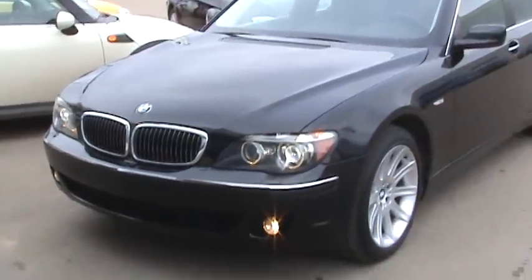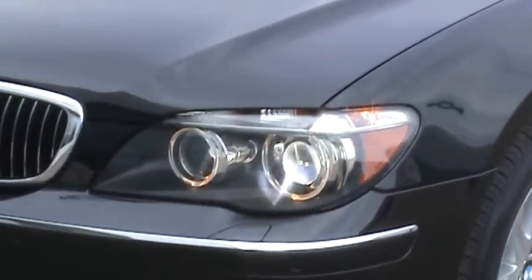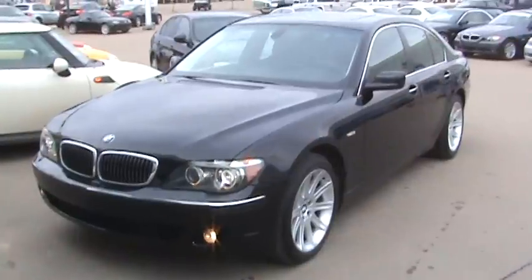The headlights were updated as well. You can see those glowing corona rings — or angel halos, as they're called. And it also has raised badging on the back.